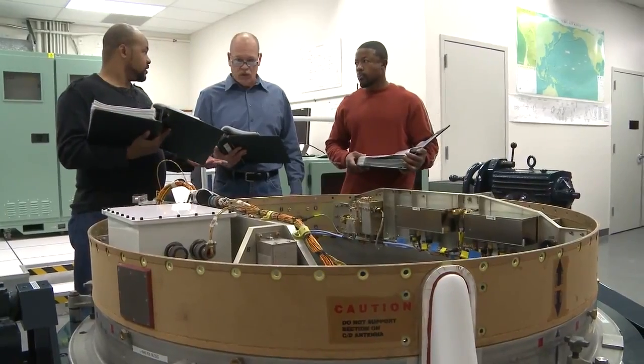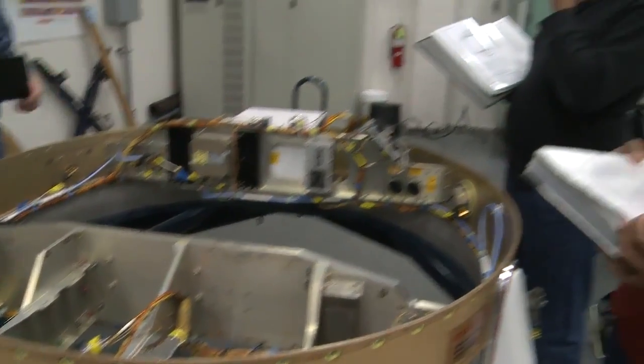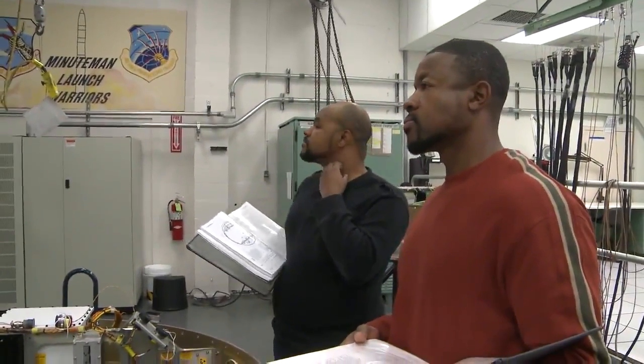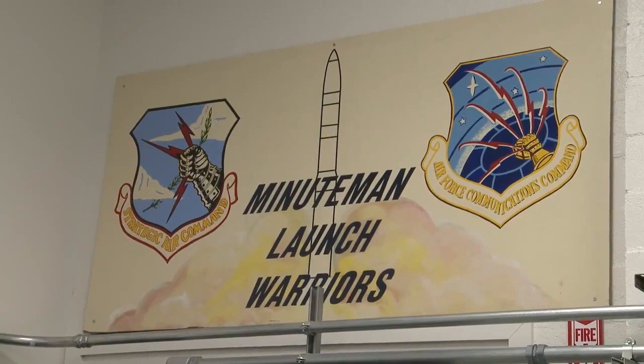They do an end-to-end test of the weapon, everything from what they call simulated electronic launch Minuteman up north, then they bring the booster down to Vandenberg and launch it from Vandenberg into the Kwajalein to prove reliability and demonstrate its operational capabilities.